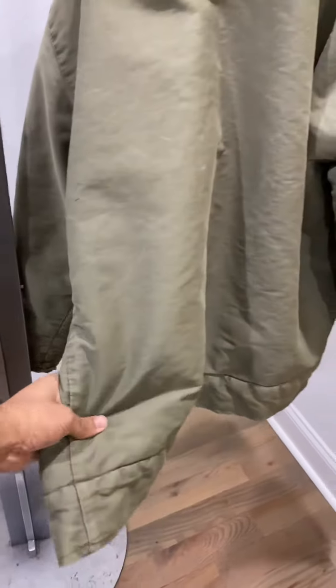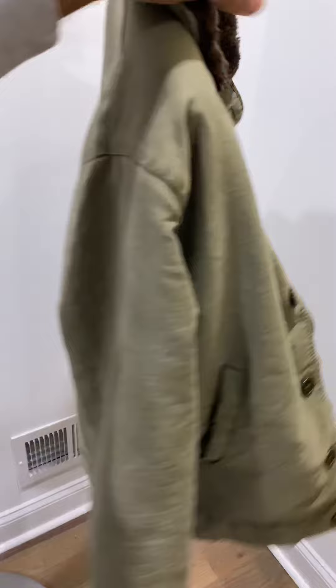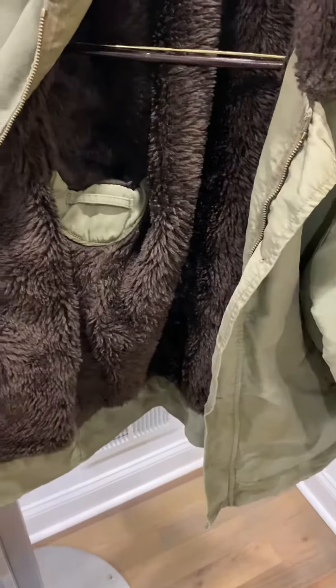Unfortunately it doesn't have any tabs to tighten, but you can add a drawstring on the inside if you wish to give it more of a tapered look.